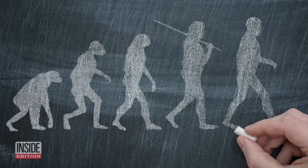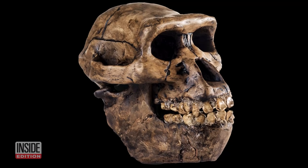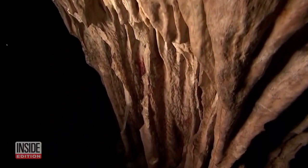Neanderthals are our closest extinct human relative. According to the Smithsonian Museum of Natural History, they are thought to have gone extinct about 40,000 years ago.